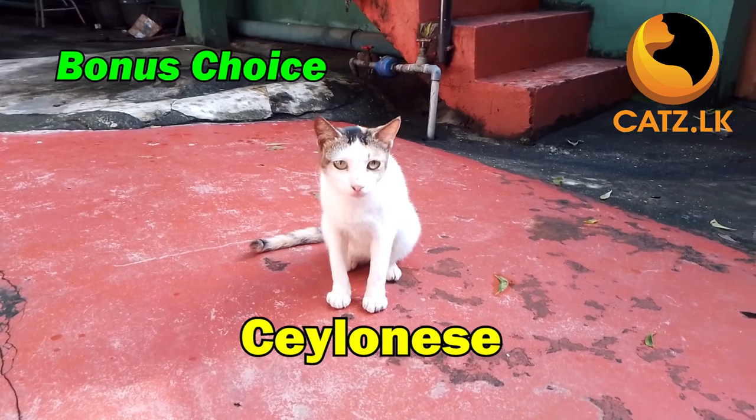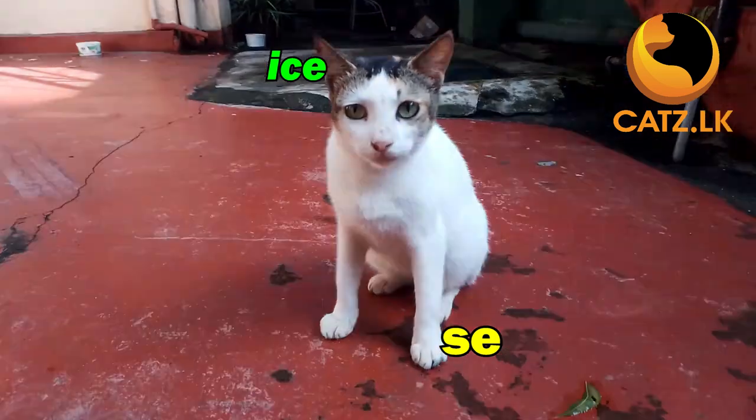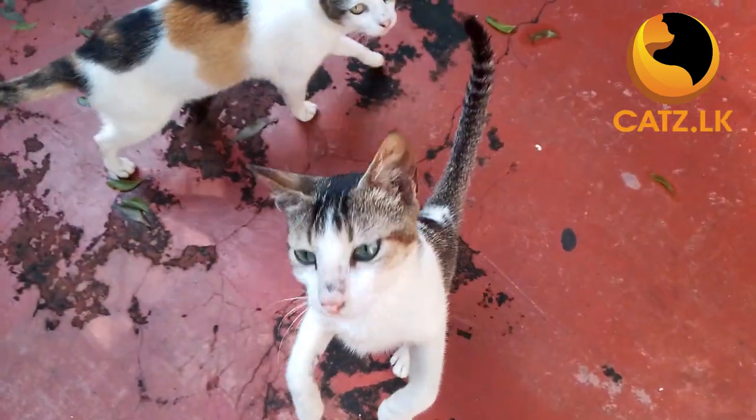And as a bonus, let's not forget the Ceylon Sauteya, a unique breed from Sri Lanka. With a wide range of colors and a distinctive personality, these cats are not just friendly and affectionate — they are also known to be quite talkative.